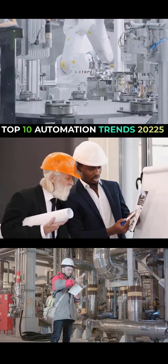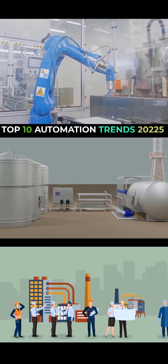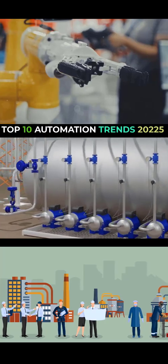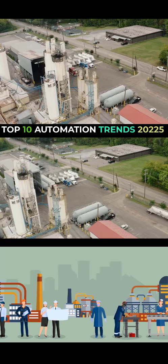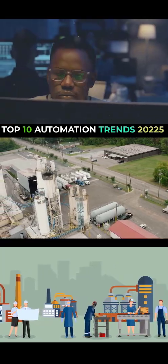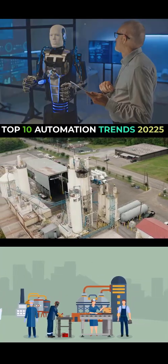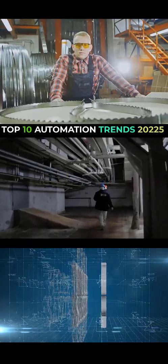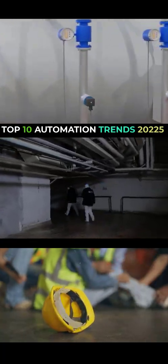The second trend is smart factories. Imagine a factory where all the machines, sensors, robots, and control systems are talking to each other, sharing data, and making decisions in real time — that's a smart factory. Think of it like this: your smartphone can automatically order groceries when it detects your fridge is empty. Well, a smart factory takes that concept to a whole new level. Machines can predict when they need maintenance, automatically adjust production lines for optimal efficiency, and even order new materials when they're running low.